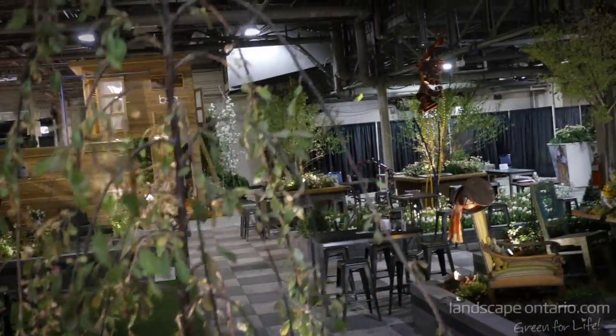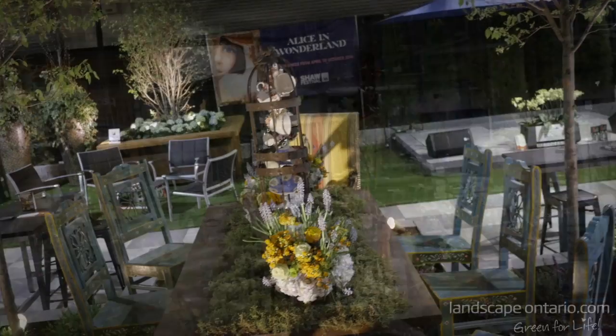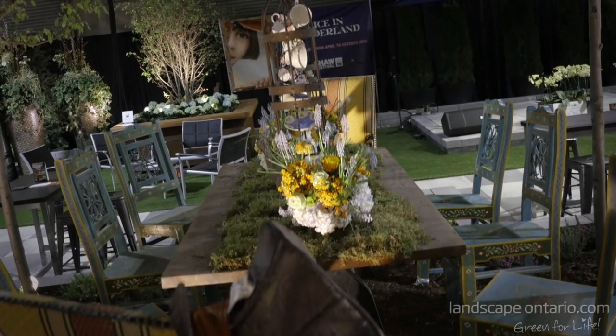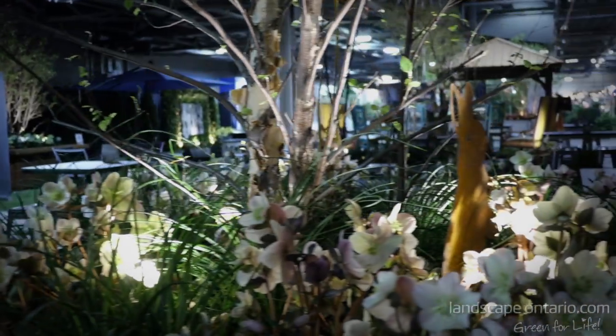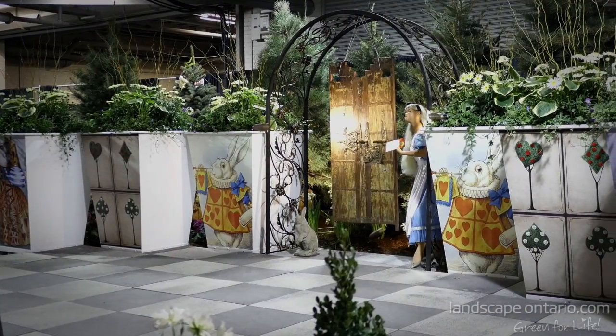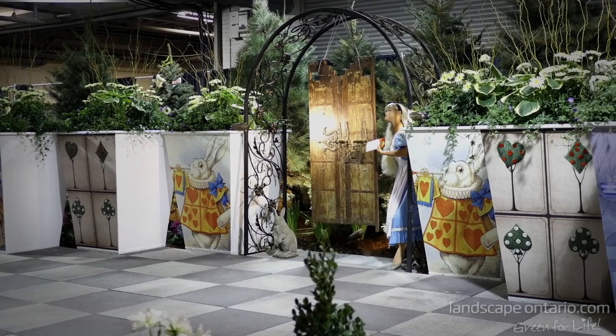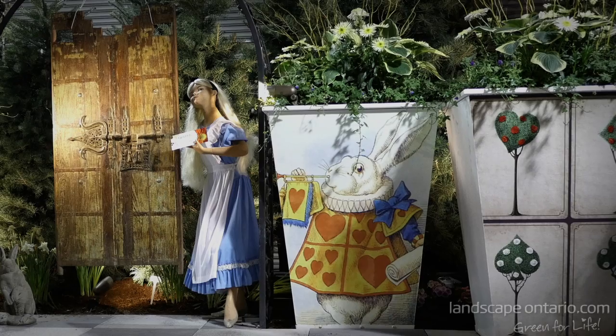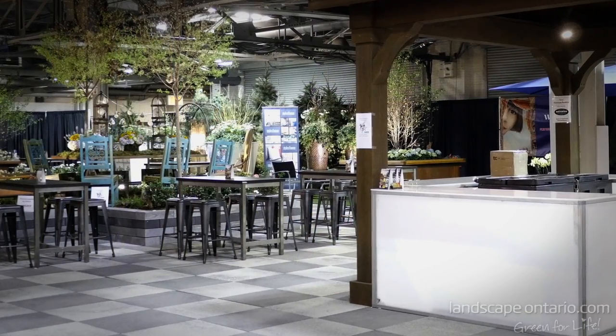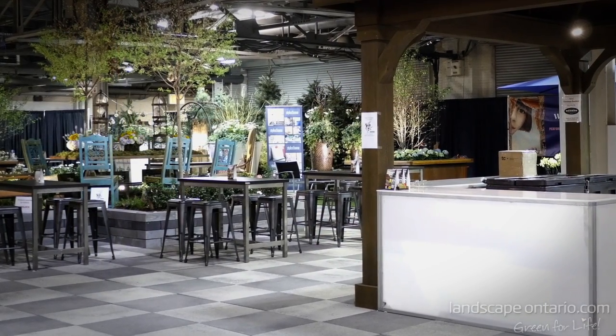We've got all kinds of elements in the garden that are related to that theme. Behind me here is the Mad Hatter Tea Party table with crazy chairs, and throughout the garden I have little rabbits. If people want to, they can come down and count the rabbits and put their name in for an opportunity to win tickets to the Shaw Festival.